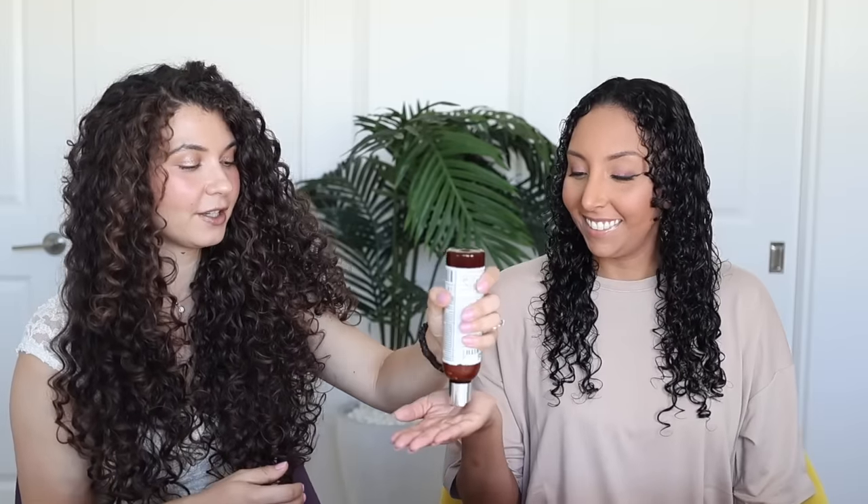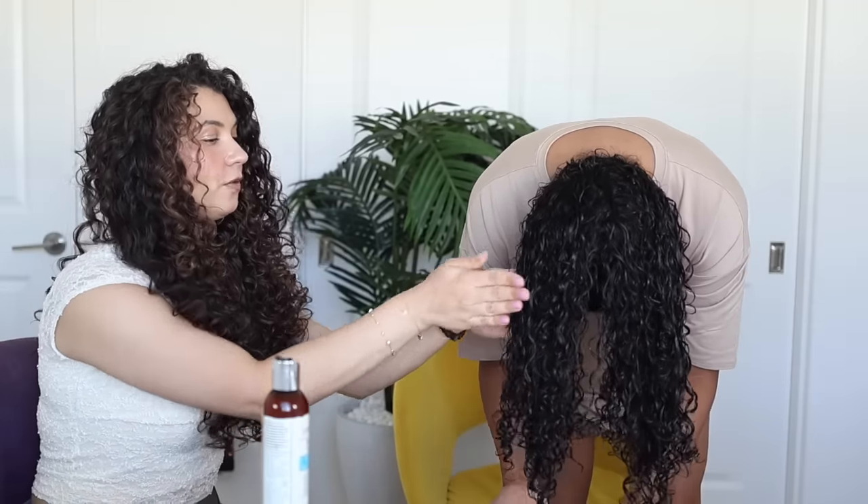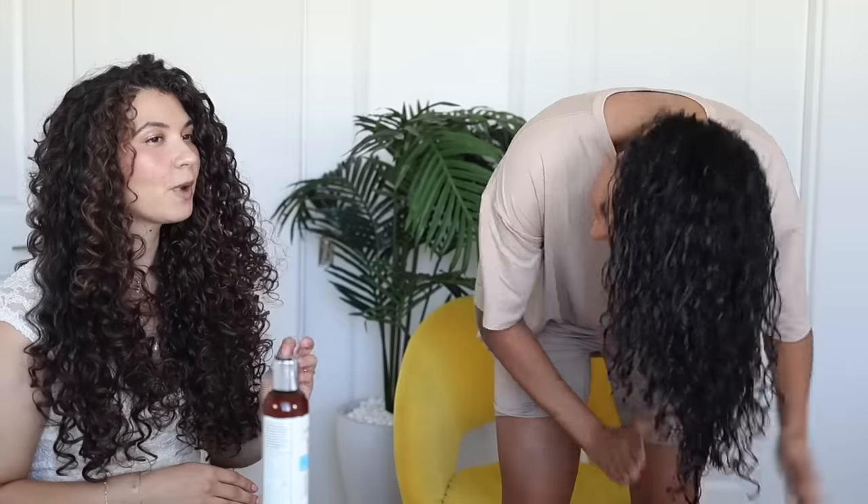The next step is this gel — the Curl Smith Hydra Style Flexi Jelly. This is a really lightweight gel with a light to medium hold, but I get a ton of shine from that product, which is a big reason I use it. I go a little heavy-handed. Remember, I have a third of your hair — you have way more hair than me. So I would flip upside down and do imaginary sections with my hair upside down. I use probably about a quarter of the bottle for each section.